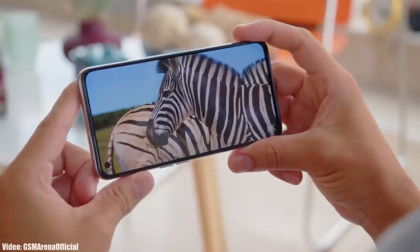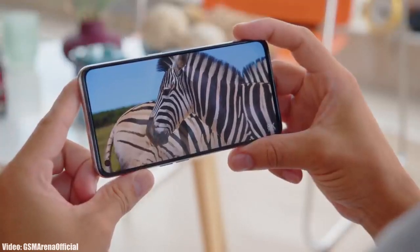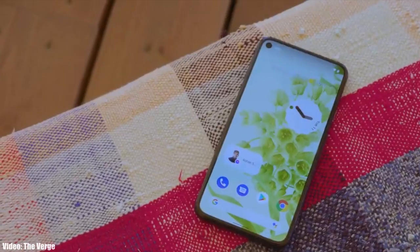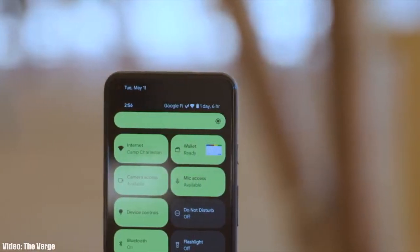Based on Realme UI 3.0, if you have the Realme GT Master Edition, Realme GT Neo 2 5G, Realme X7 Max, or the Realme 8 Pro, then you will definitely get the Android 12 update in December 2021.